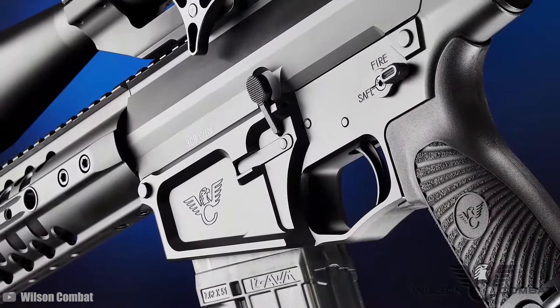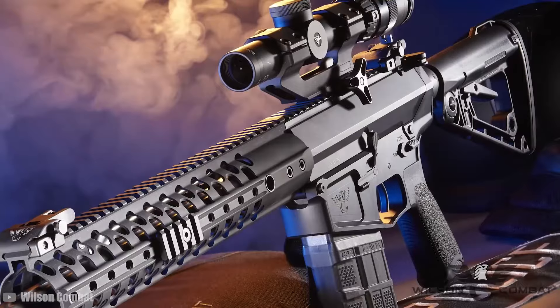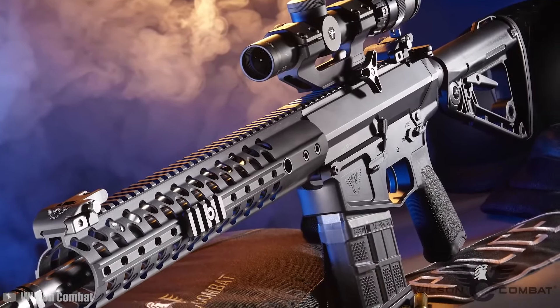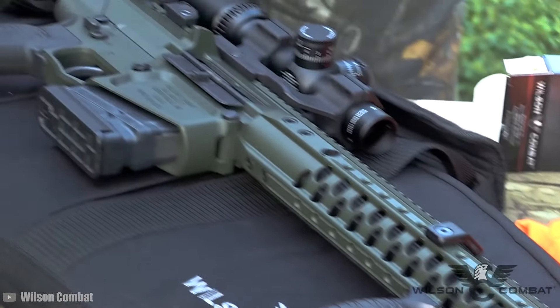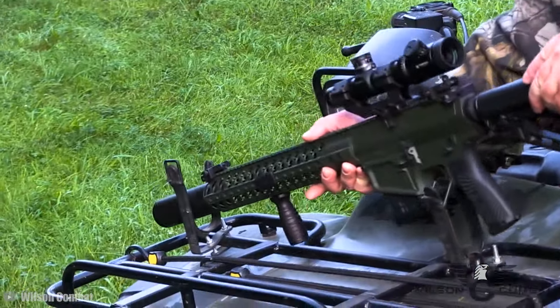However, excellence comes at a cost. The Wilson Combat Recon Tactical has a base price of $3,235. The consensus is that it offers a good balance of performance, versatility, and durability, justifying its price point.